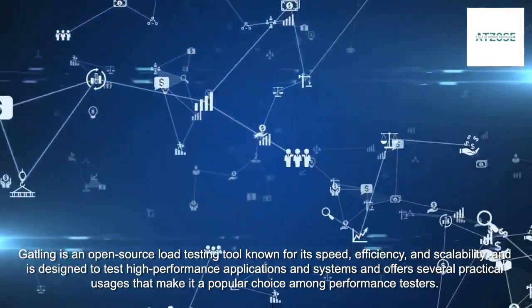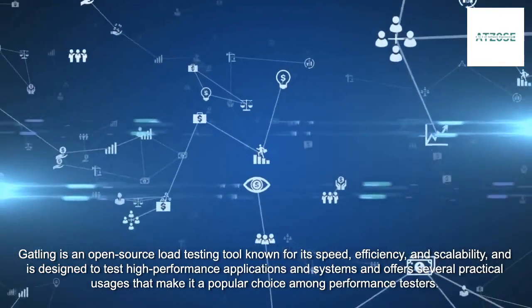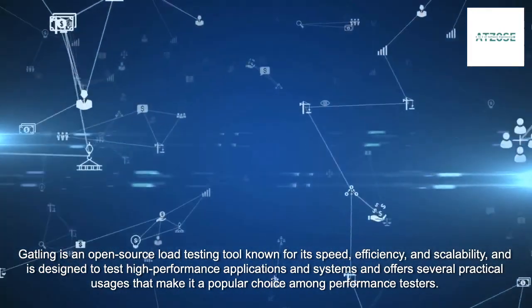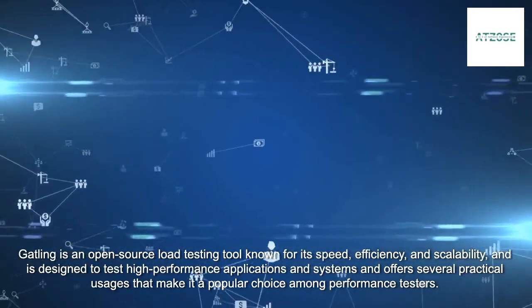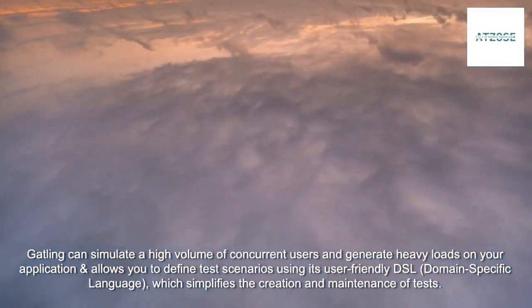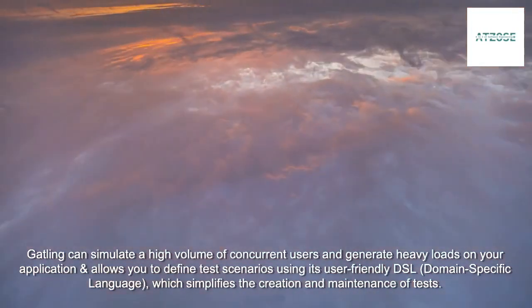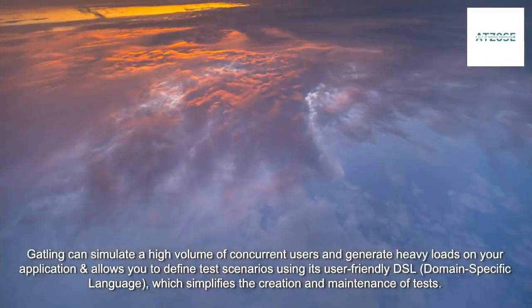Gatling is an open-source load testing tool known for its speed, efficiency, and scalability, and is designed to test high-performance applications and systems, offering several practical usages that make it a popular choice among performance testers. Gatling can simulate a high volume of concurrent users and generate heavy loads on your application, and allows you to define test scenarios using its user-friendly DSL, domain-specific language, which simplifies the creation and maintenance of tests.